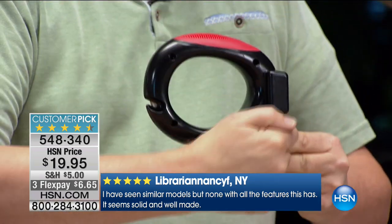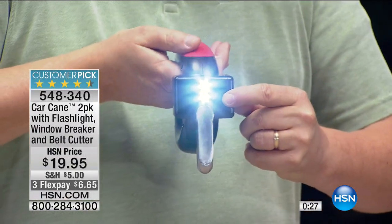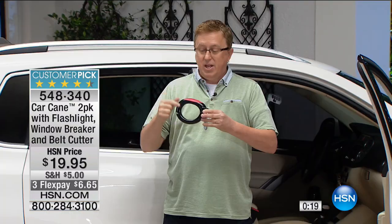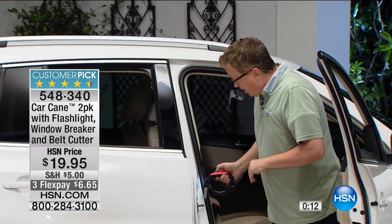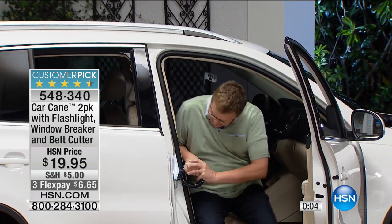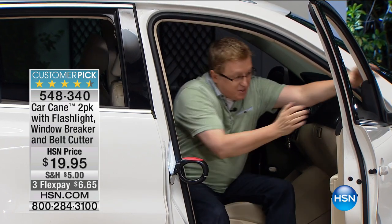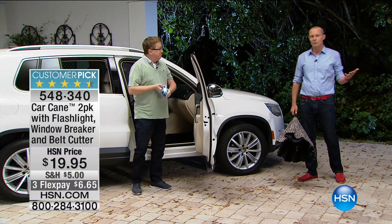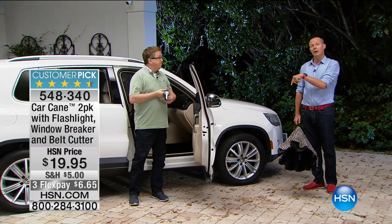350-pound weight limit, all metal construction through the handle. Double LED built in - look at how bright that is! Seatbelt cutter on the back, ability to break a windshield, no separate emergency tool needed - this is the all-in-one solution that helps you get in and out of the car. Put it on the strike plate - pop it down, and now you've got that helping handle where and when you need it most. $19.95, three flex pays, available to anybody. Less than $7 with shipping and handling. This is the only scheduled airing of the day for this item.